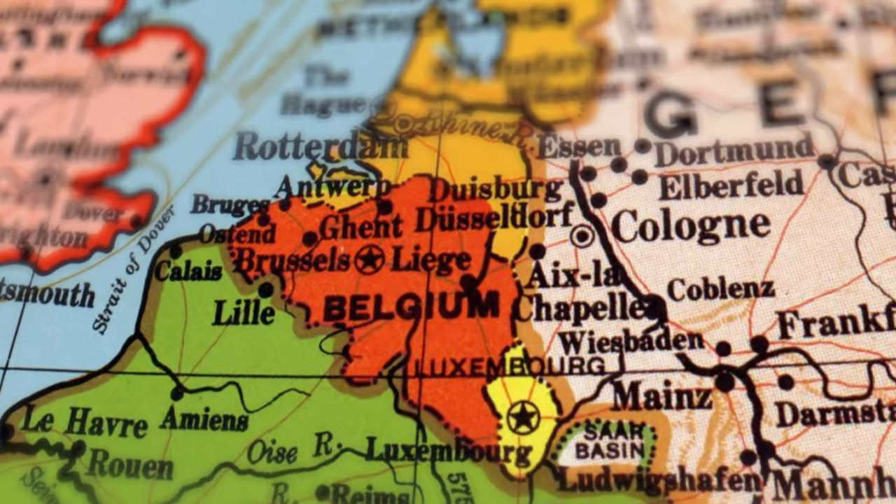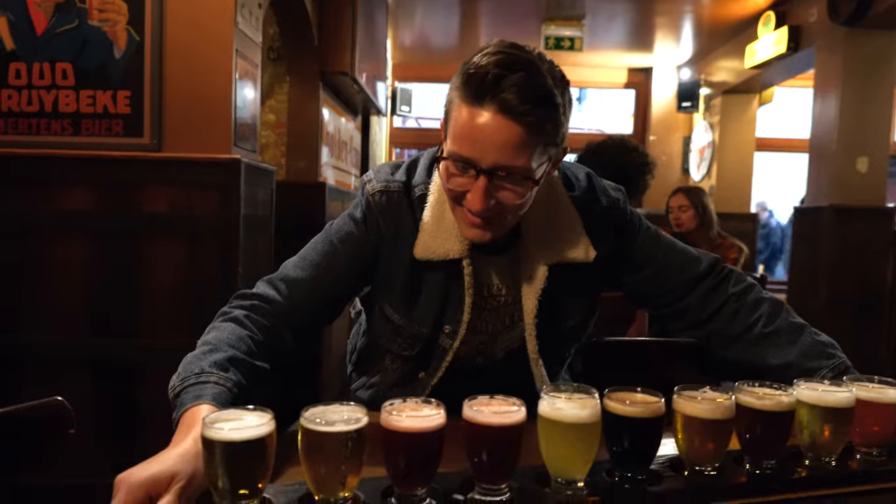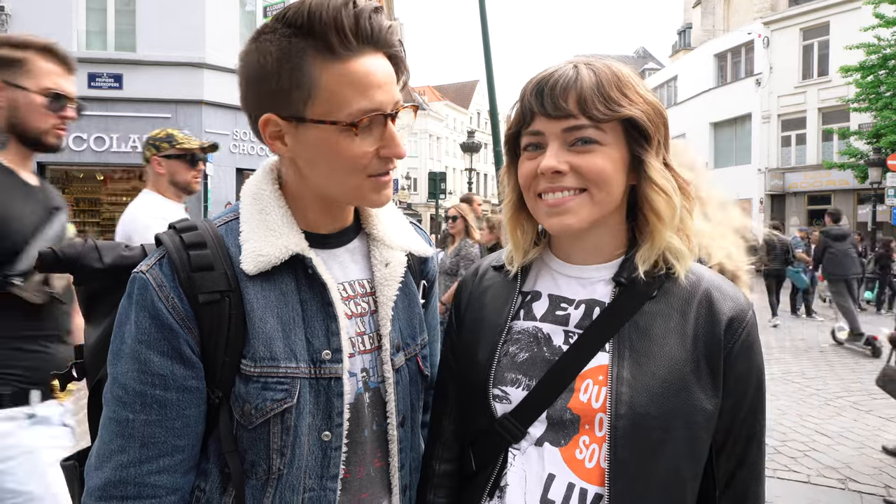Hey everyone, we're the Evergreens. Welcome to Brussels. So we're here in Brussels — it's the capital of Belgium, and Brussels is known for many things, a few of those being some of our favorite things: fries, waffles, chocolate, and beer. How could you go wrong? So we figured the best way to show you guys what Brussels has to offer in 48 hours is to go on a food tour. So let's get to it!